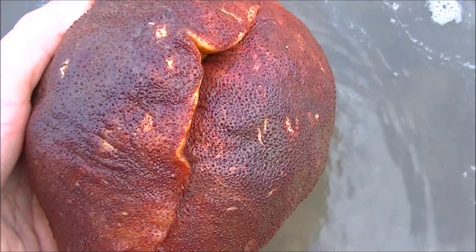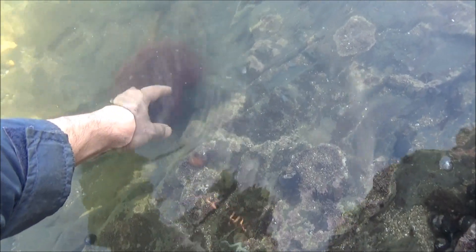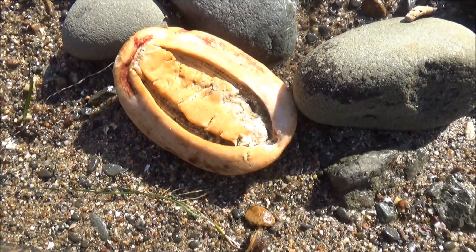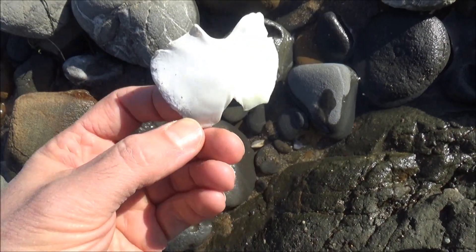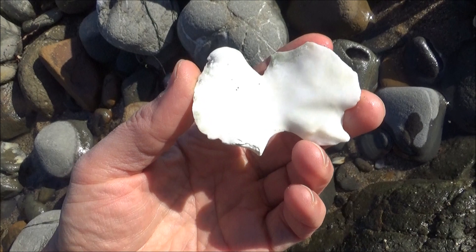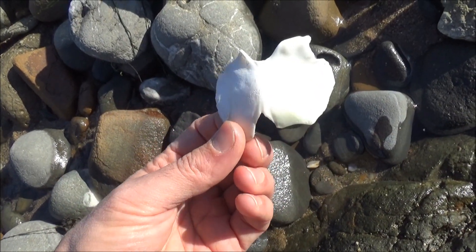Chitons have armored plates on their backs, but in the case of the gumboot, the plates are completely hidden under the tough skin. If you see it lying on the beach upside down, do not even think of touching it with bare hands — they will stink badly for a few days. This armored plate, which is often called the butterfly shell, is all that is left from a dead gumboot chiton after hermit crabs have consumed the rest.